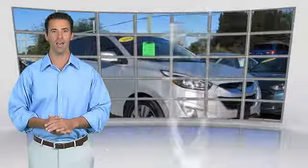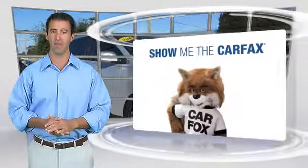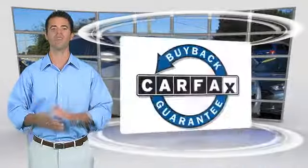This is a one-owner vehicle with the Carfax Vehicle History Report. Be sure to find a complimentary copy of this report online or contact the dealership. This vehicle qualifies through the Carfax Buyback Guarantee.